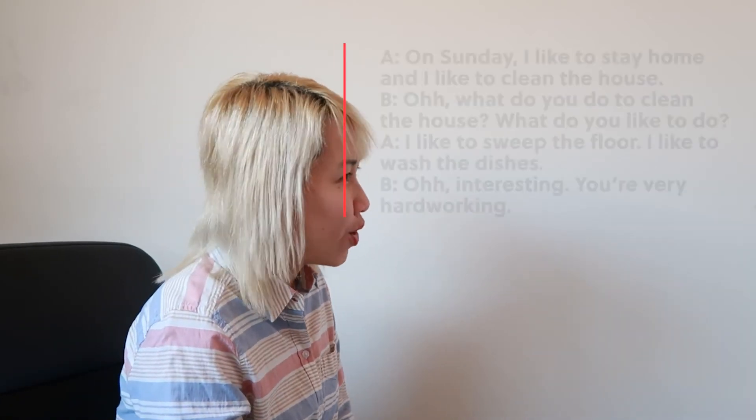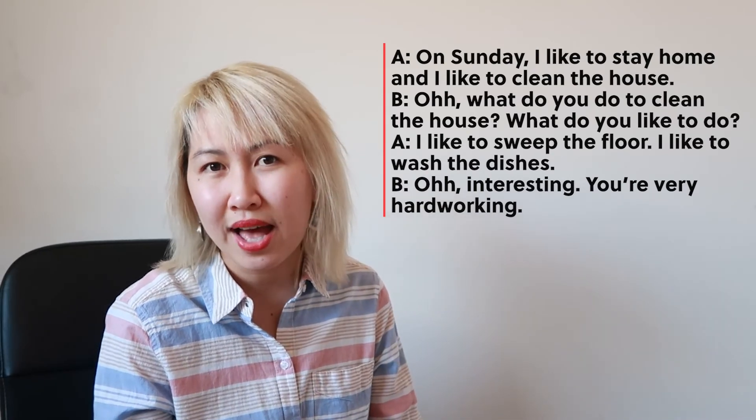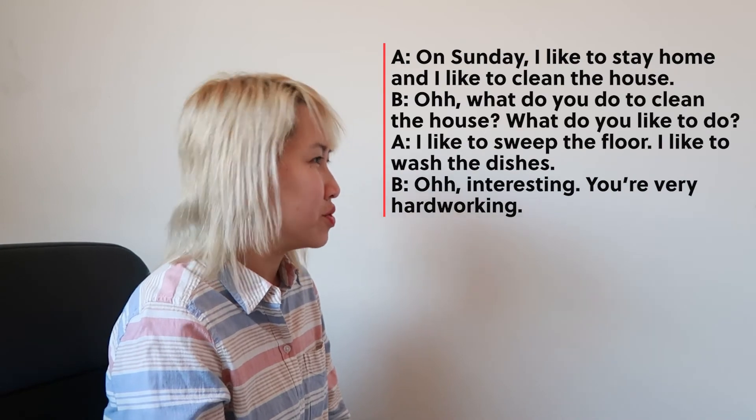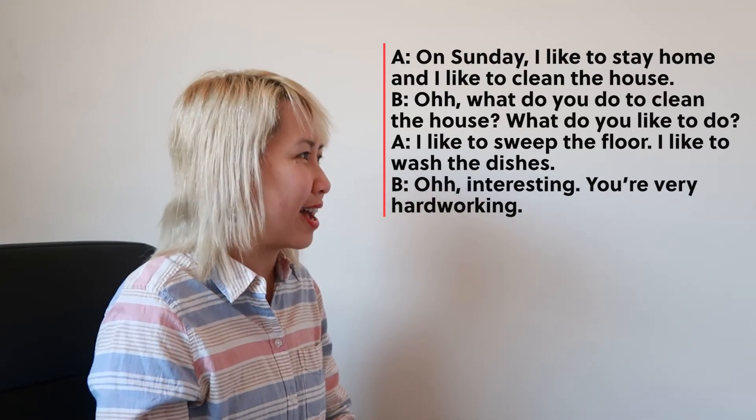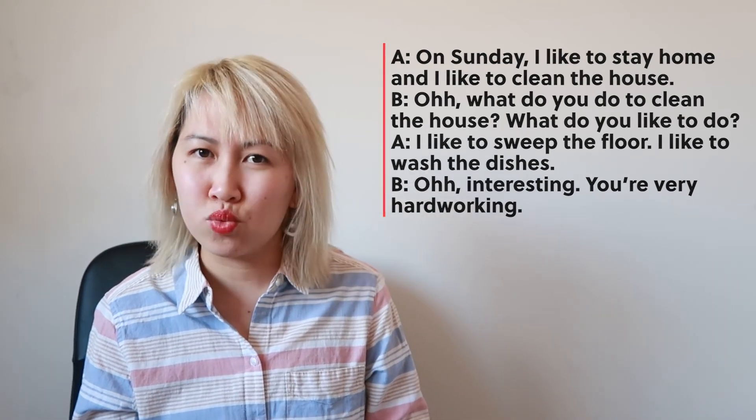Now, apart from these phrases, you can also ask some questions back to the person to show that you want to know more. In English grammar, the WH questions are: who, what, when, where, why, and how. Let's do an example. "On Sunday, I like to stay home and I like to clean the house." — "Oh, what do you do to clean the house? What do you like to do?" — "I like to sweep the floor. I like to wash the dishes." — "Oh, interesting. You're very hard working."